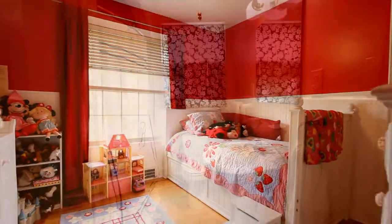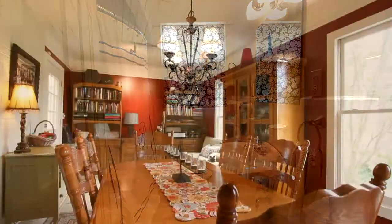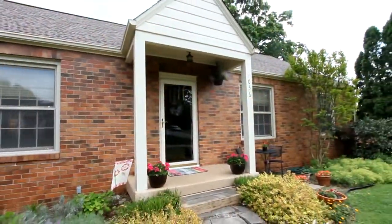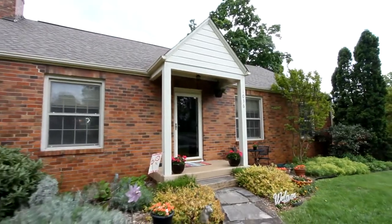With so many amenities throughout, 1036 Ray Avenue in Maryville, Tennessee is a home you should see. Thanks for taking the tour. If you'd like to schedule your own viewing, you may contact me directly at 865-388-4417.